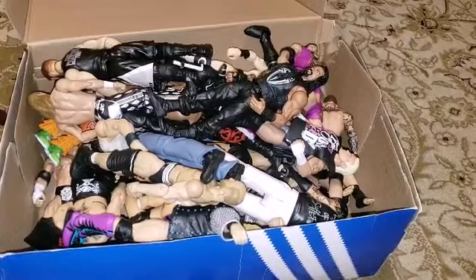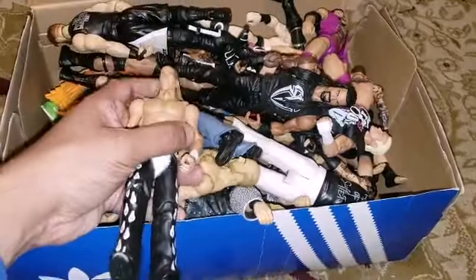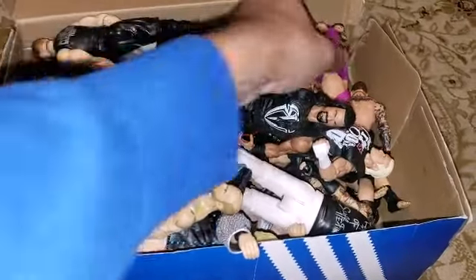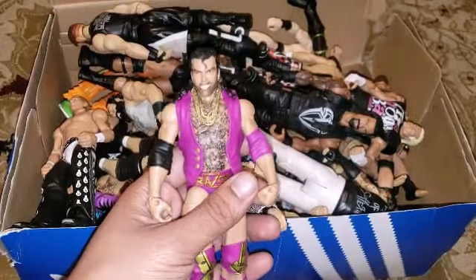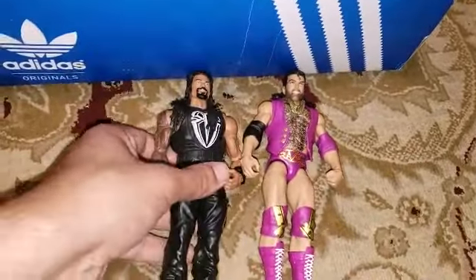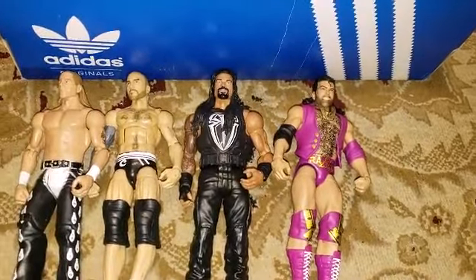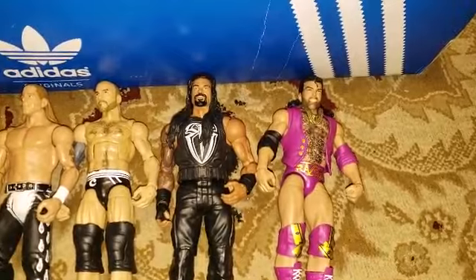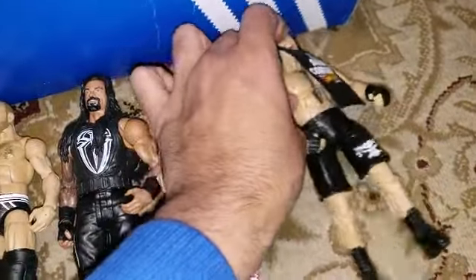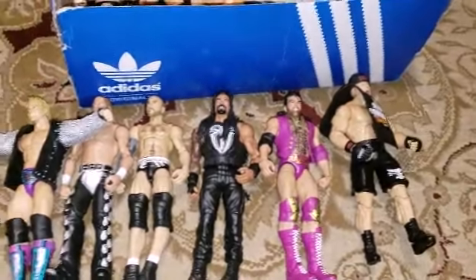WWE figures are something I never thought I'd get into, but they have very good lucrative profit potential. I paid $40 for this entire lot. The craftsmanship on these toys is really cool — I got Razor Ramon, Roman Reigns, Cesaro, Shawn Michaels, Brock Lesnar. The detail on these figures is really good. They worked out to about a dollar to a dollar ten each — 38 figures divided by $40.